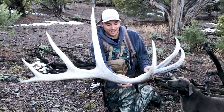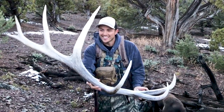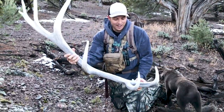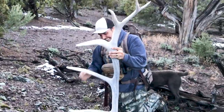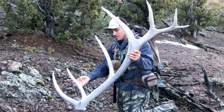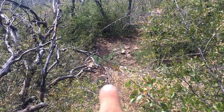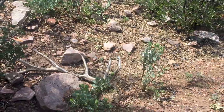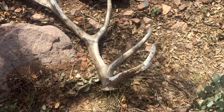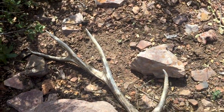Oh my gosh, that beam - look at this horn. That beam is so long. Look at the front, oh my gosh. This isn't real. That is a freaking giant. You can see those front tines just sticking up right there. Got chewed on a little bit but it's pretty freaking cool actually. He's bigger than I thought. That's a solid horn - he's just got one of those different shapes on his back end.